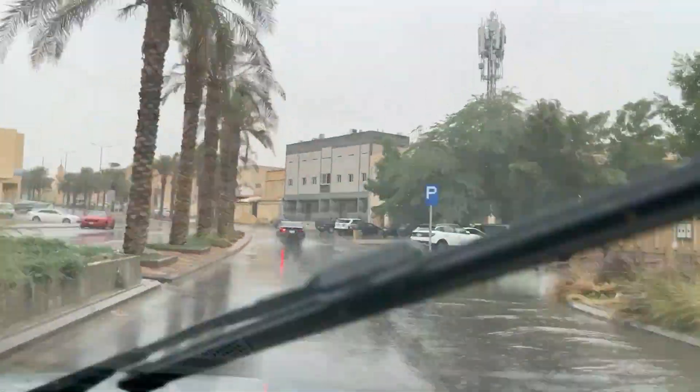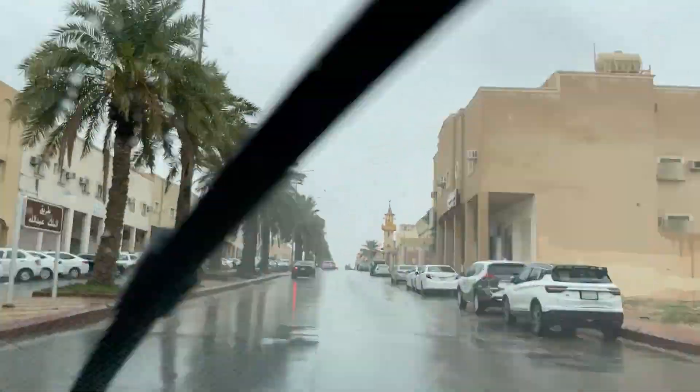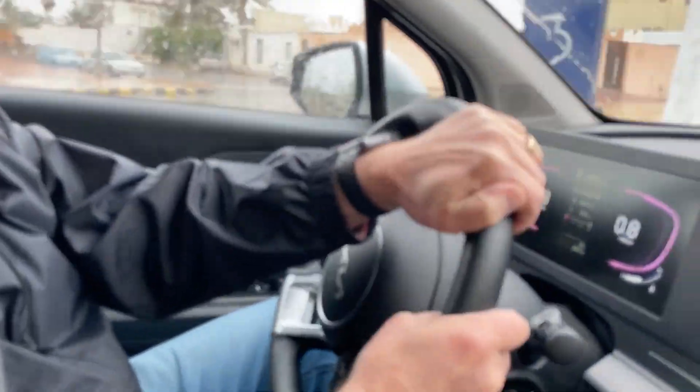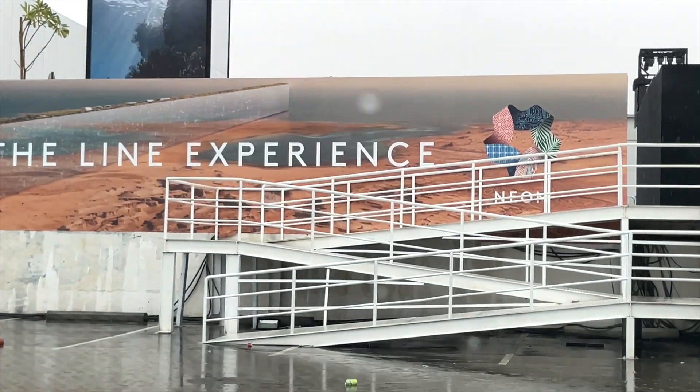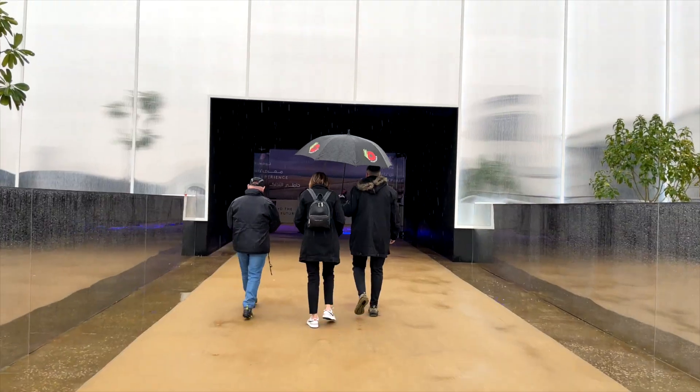Driving through the streets of Riyadh on a rainy day on our way to the Line Experience. This exhibition is free, but you have to get tickets online in advance.